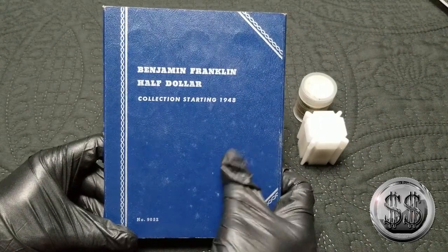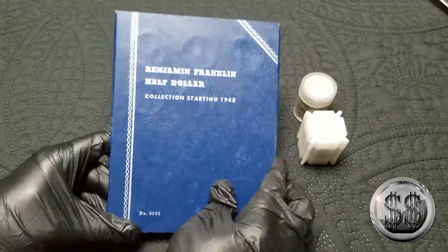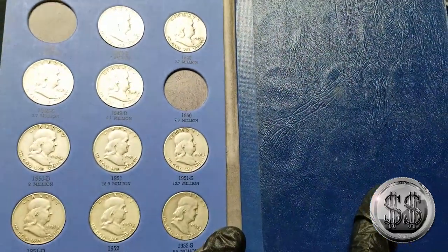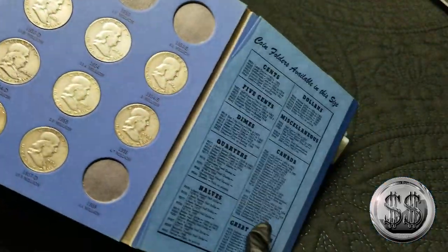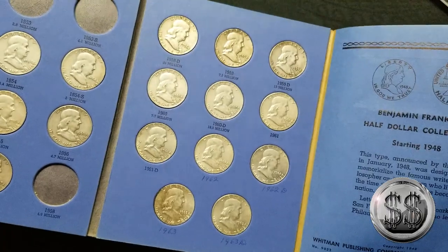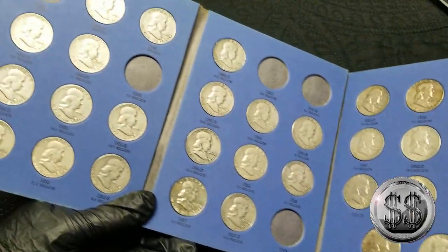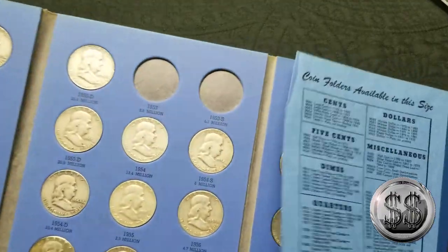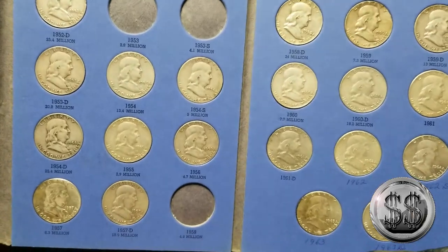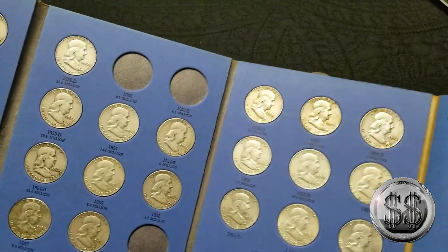I was able to buy this Franklin half dollar book at 10 times face. That's right, almost complete. Some of you may have seen the video where I purchased this from my LCS Midnight Run No. 2. He gave me this entire book of date mint mark set at 10 times face. That was awesome.